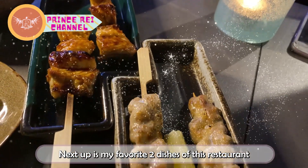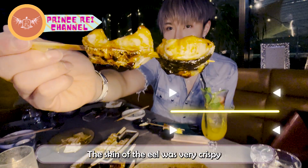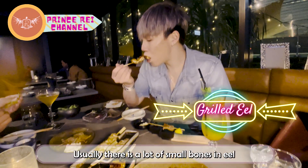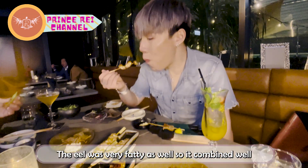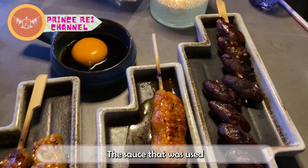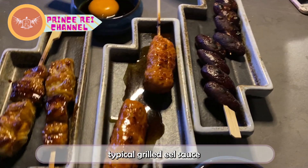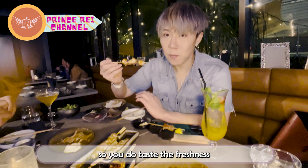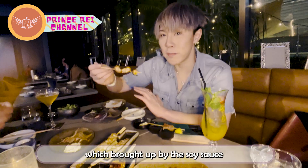Next up are my favorite two dishes at this restaurant: the grilled eel and chicken neck. The skin of the eel was very crispy and it was very easy to eat. Usually there are a lot of small bones in eel, but there weren't in this one. The eel was very fatty as well, which combined well with the crispy texture. The sauce used is a sweet soy sauce that tastes different from the typical grilled eel sauce. I like this pairing because the flavors are not too overpowering, so you taste the freshness and the sea water of the eel, along with the sweetness brought out by the soy sauce.